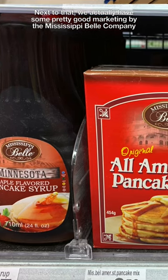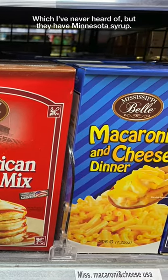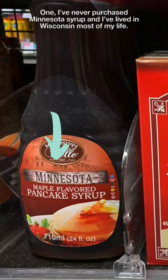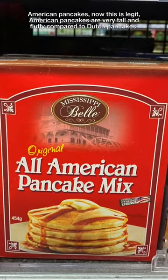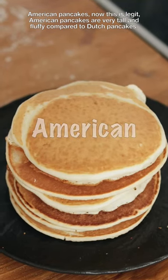Next to that, we actually got some pretty good marketing by the Mississippi Bell Company, which I've never heard of, but they have Minnesota syrup. I've never purchased Minnesota syrup and I've lived in Wisconsin most of my life. American pancakes — this is legit. American pancakes are very tall and fluffy compared to Dutch pancakes.